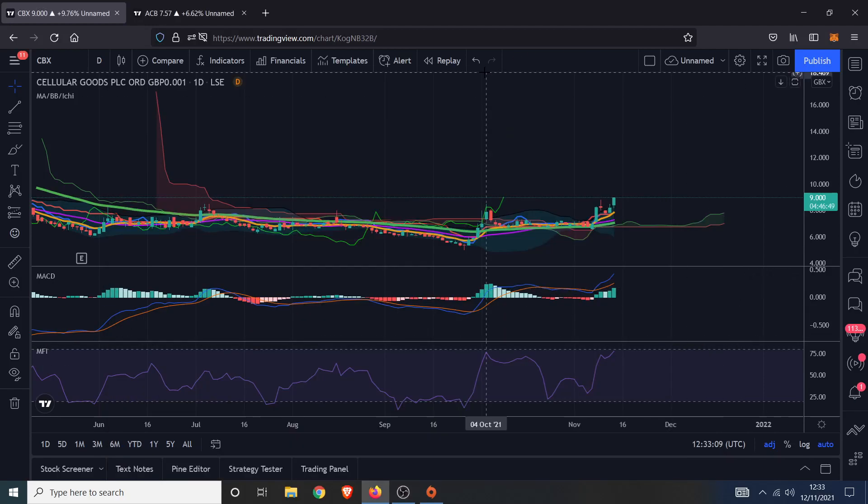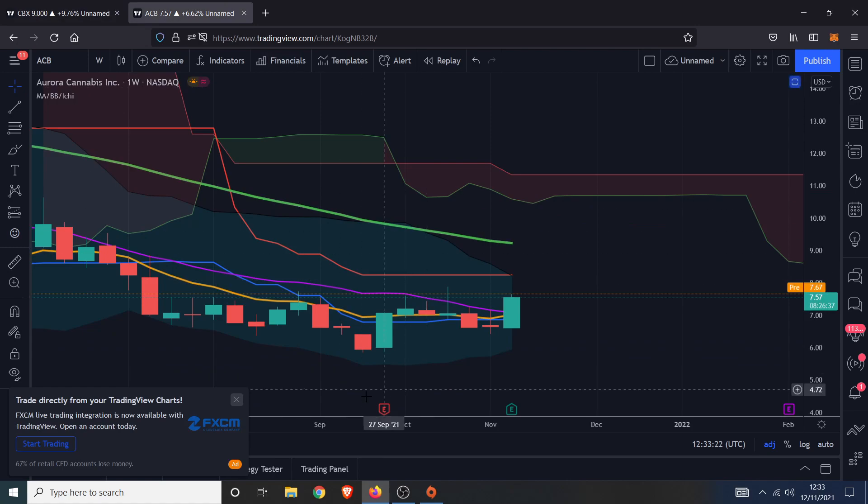Hello everybody, welcome back. We're going to have a bit of an update on the cannabis sector. About a month ago, three or four weeks ago, I said I have a very strong feeling based on the charts that the cannabis sector has reached its bottoms and it's about time that they perk up.